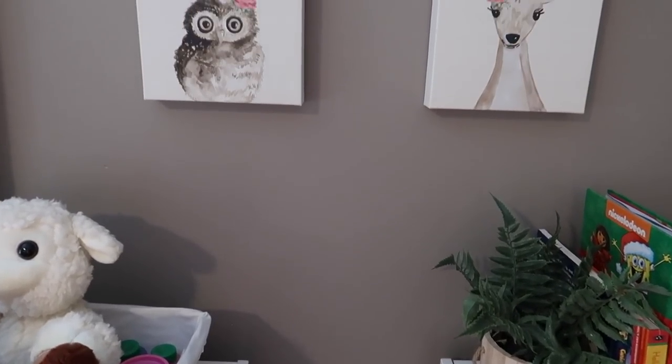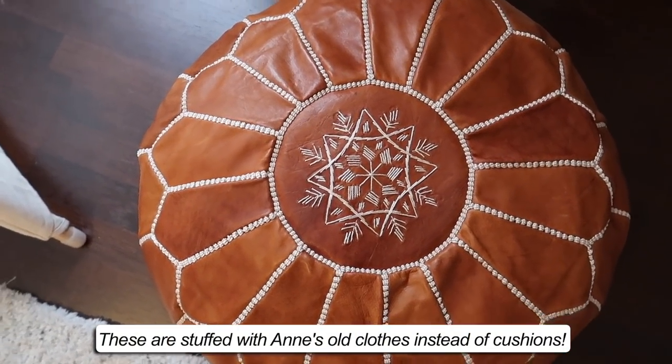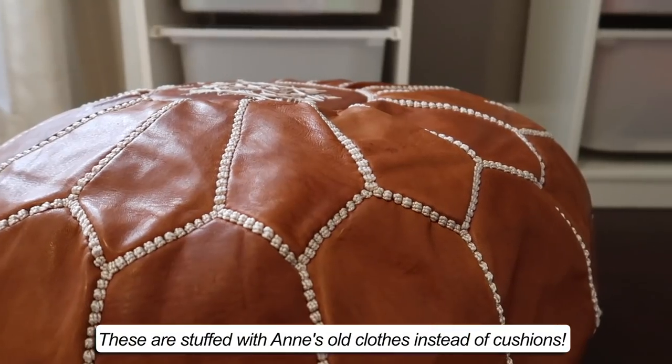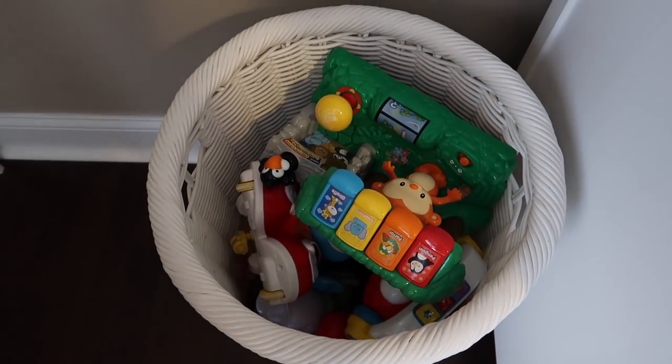Above her storage bins, I found these cute little canvases from Hobby Lobby. And these poufs — they are actual genuine leather from Morocco, they were from a friend, thank you so much Mina. And then in this corner, I'm just using her old Pottery Barn hamper from her nursery to store bulky electronic toys.